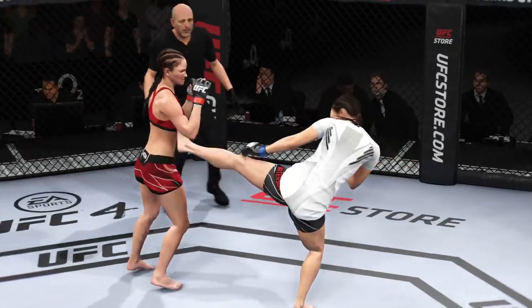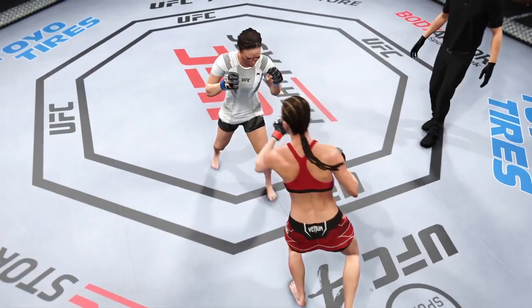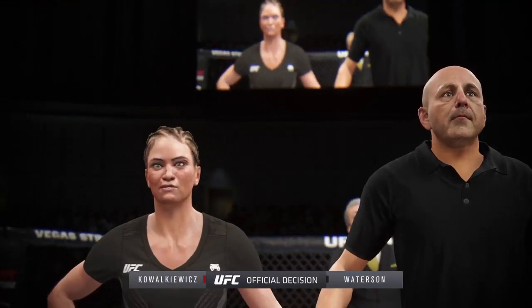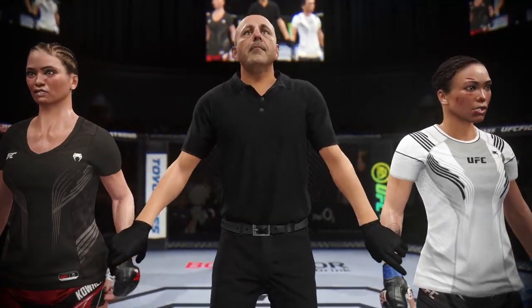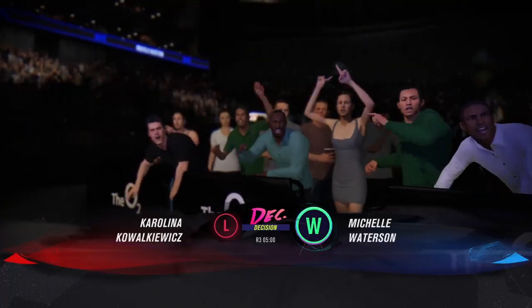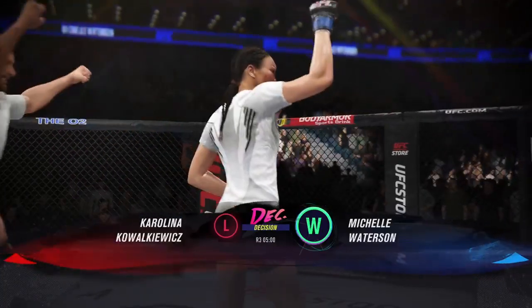The fighters go the distance here tonight. She really put it all together on the feet. She said on Thursday that we would see a better version of her — I will take that a step further and say this is the best we've ever seen. She should win a pretty clear decision. The official decision is in. All three judges scored this contest 29-28. The winner by unanimous decision: the Karate Hottie, Michelle Watterson! She gets her hand raised by unanimous decision — I thought this was one of her best performances to date.